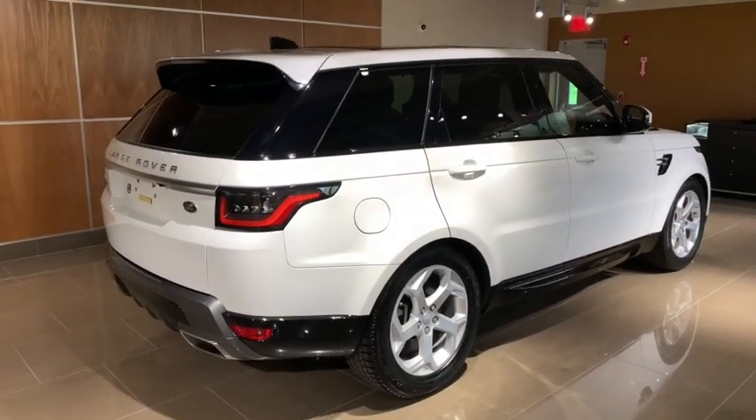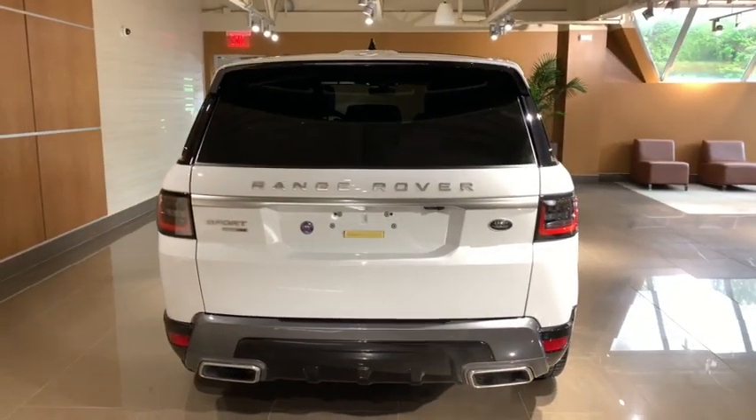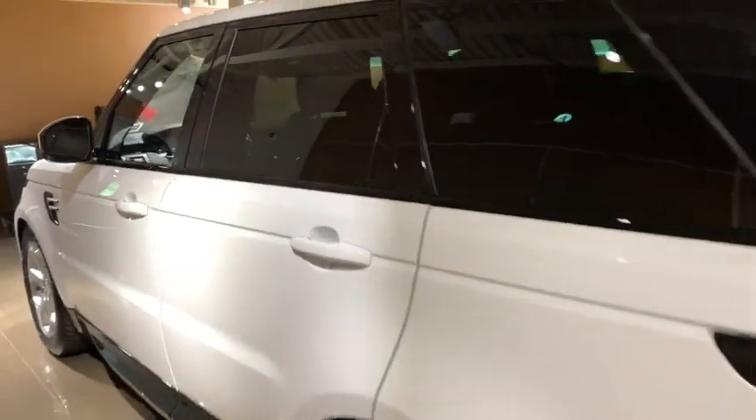Power liftgate, navigation system, power passenger seat, traction control, dual airbags, power steering, four-wheel disc brakes, rear window defroster, electronic stability control, compass.